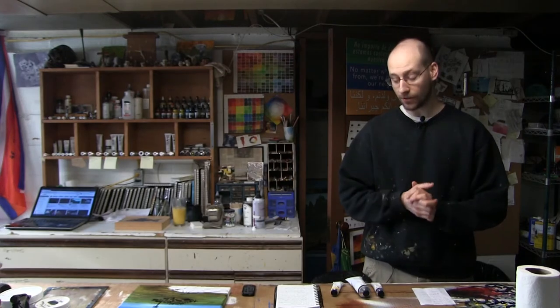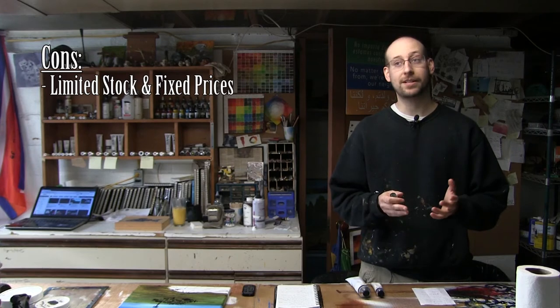On the downside, because this is online only and you're buying directly from the guy that makes it, you're talking about limited availability depending on what he has in stock, as well as the fact that these prices are fixed. You're not going to be able to get a good discount or a sale or shop around, because you're only getting them from one place. In working with these paints, I only found one other con, and this unfortunately can be a bit of a big one and something of a deal breaker for some artists.